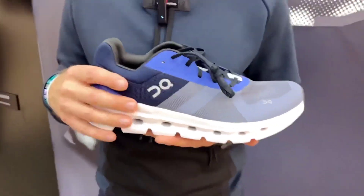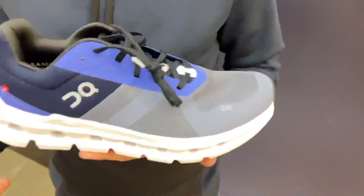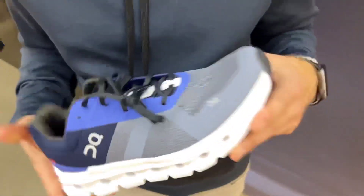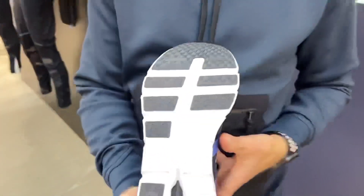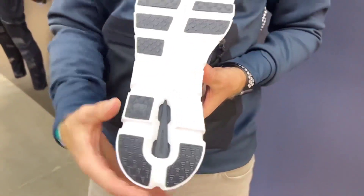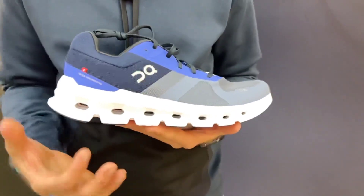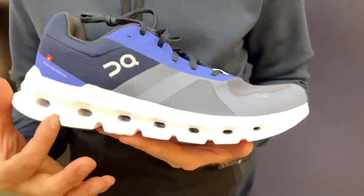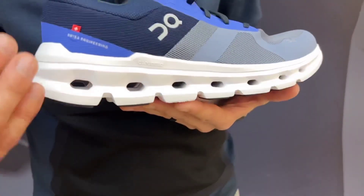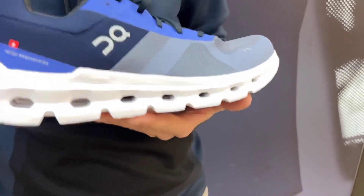The second shoe is called the Cloud Runner. This is our first more inclusive shoe. What do we mean by inclusive? First, it has a wider fit than we've ever had before — as you can see from the outsole, it is a much wider forefoot and much wider heel. The second feature is our connected Cloud Elements. It's the first time we've connected the Cloud elements; they aren't independent — it's all part of one bottom unit. You're still getting the sensation of both vertical and horizontal cushioning, perhaps in a more traditional ride you're used to.